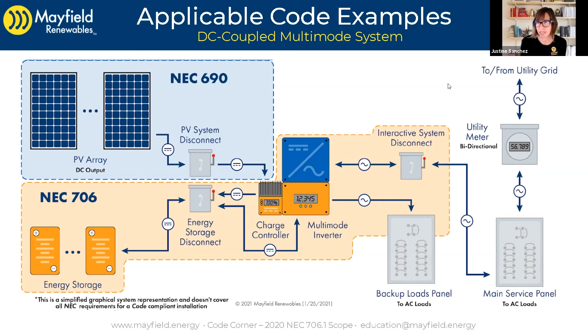In addition to those general types of code requirements under 706, there are other ones you might not even realize are in there, such as ESS working space requirements and a directory that's required. There are even ventilation requirements if you have a type of chemistry that outgases during normal operation. There are lots of 706 code requirements to be covered. We're going to get into the details of the language, the intent as far as we have researched and understand it, and how to apply that to specific systems.